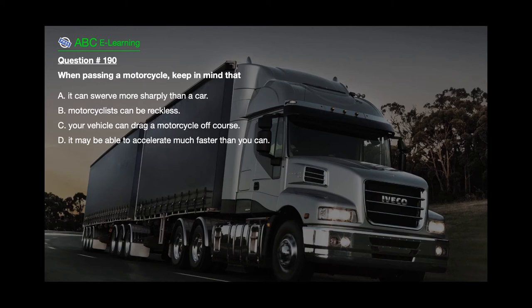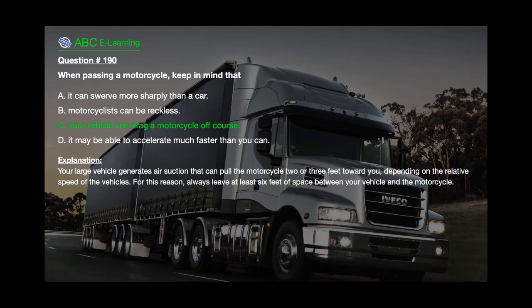Question number 190: When passing a motorcycle, keep in mind that A. It can swerve more sharply than a car. B. Motorcyclists can be reckless. C. Your vehicle can drag a motorcycle off course. D. It may be able to accelerate much faster than you can. The correct answer is C. Your vehicle can drag a motorcycle off course. Explanation: Your large vehicle generates air suction that can pull the motorcycle 2 or 3 feet toward you, depending on the relative speed of the vehicles. For this reason, always leave at least 6 feet of space between your vehicle and the motorcycle.